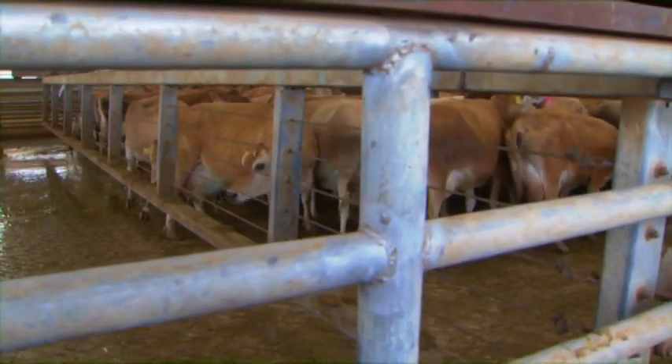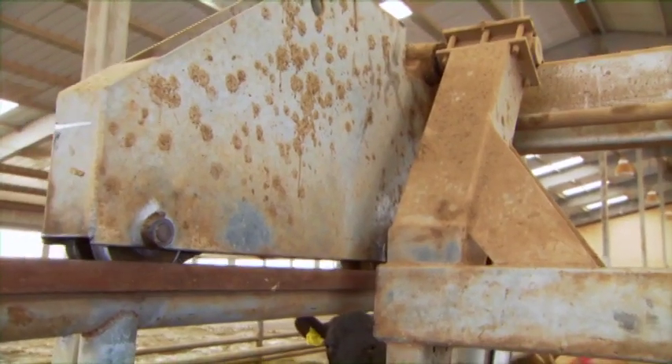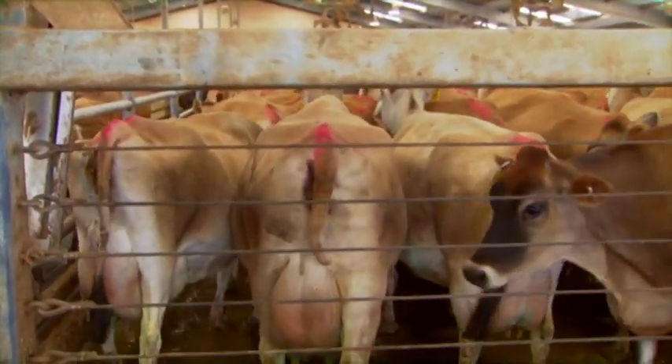When working around the crowd gate, use extreme caution. The crowd gate automatically moves and you can become penned between the cattle and the gate if you are not careful.